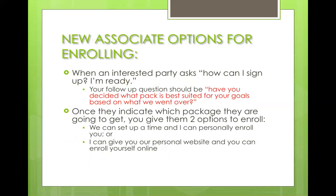If a new associate asks how they can sign up, your follow-up question should be: "Have you decided what pack is best suited for your goals based on what we've gone over?" At this point you've gone over everything with them, decided what pack would be best, they've said yes, and you've already gone over the prices right down to taxes and shipping — there should be no surprises. Once they say they're ready to order, give them two options: we can set up a time to call and I can personally enroll you, or I can give you our personal website and you can enroll yourself. Which would you prefer?